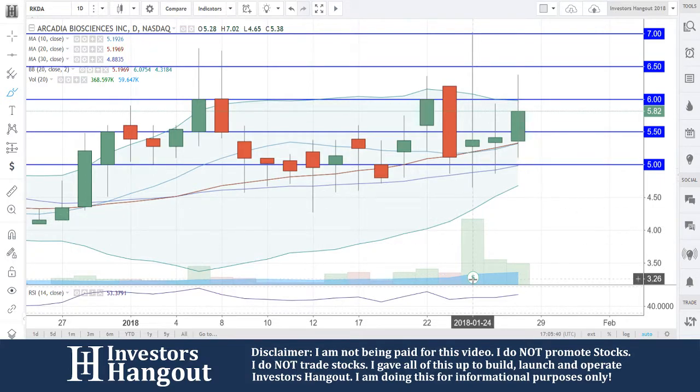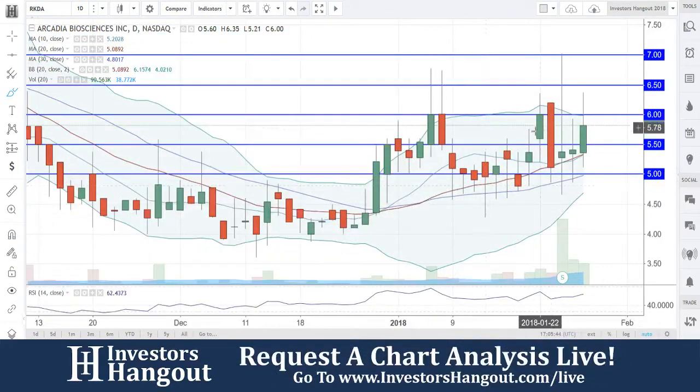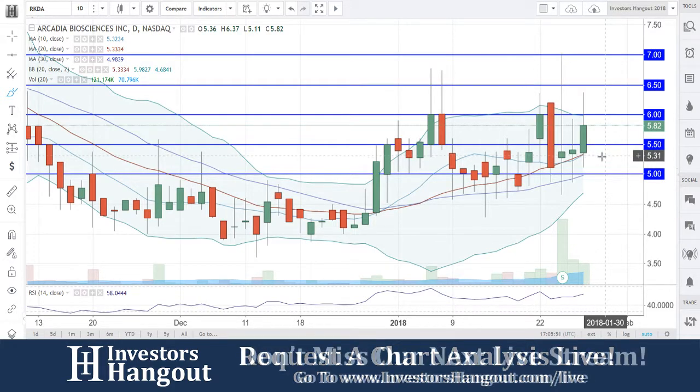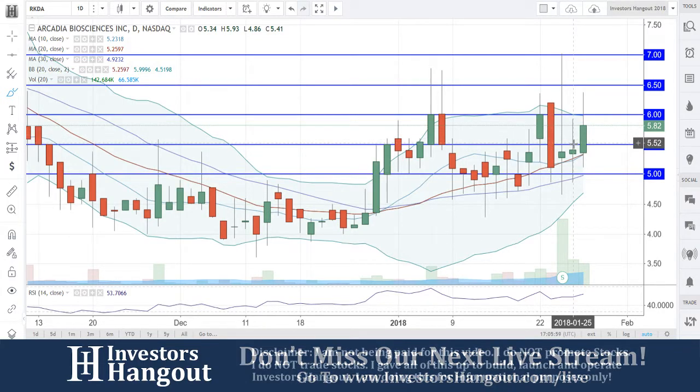It looks like you guys had a split on January 24th according to this. We're going to be watching for that $5.50 level and that bounce off the bottom at $5.33 — that's going to be the 20 and 10-day simple moving average. Then you guys are going to have $5 down here as big support, which is the 30-day simple moving average.